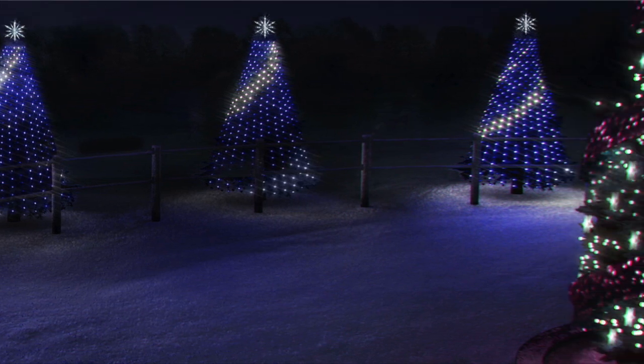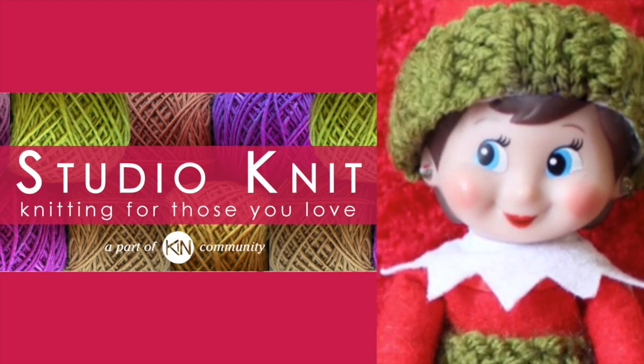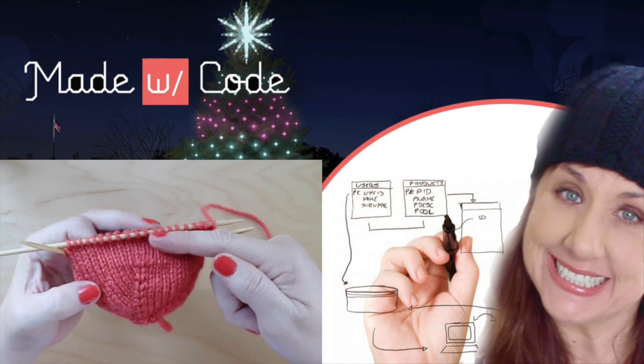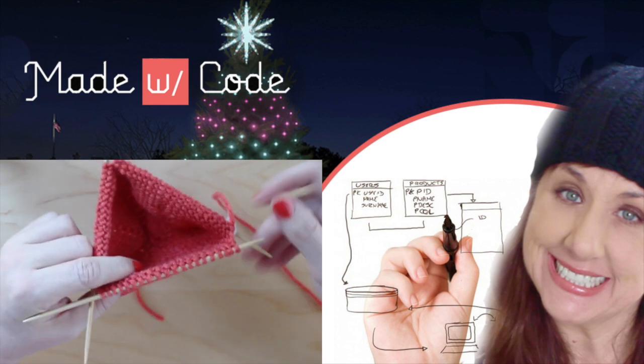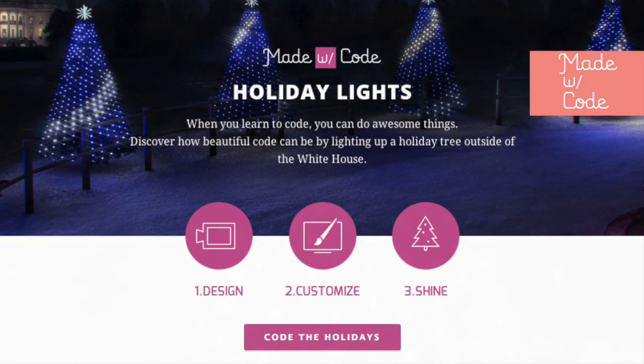Coding my very own holiday tree to light up at the White House. Hi guys, and welcome to Studio Knit. I'm Kristen of Studio Knit, and when I'm not busy knitting, I program websites professionally. Today, I am up to the challenge of lighting up my very own holiday tree with the website Made with Code.